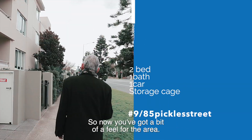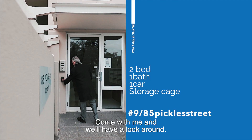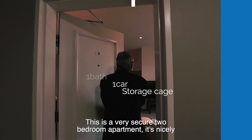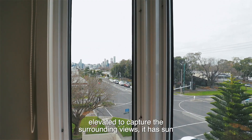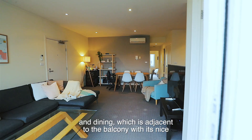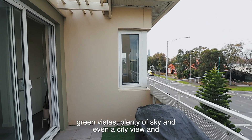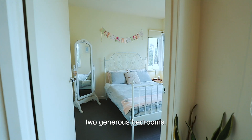Now you've got a bit of a feel for the area, let's go inside and check it out. Come with me and we'll have a look around. This is a very secure two-bedroom apartment, nicely elevated to capture the surrounding views. It has sun-filled accommodation with spacious open-plan living and dining adjacent to the balcony with nice green vistas, plenty of sky, even a city view, and two generous bedrooms.